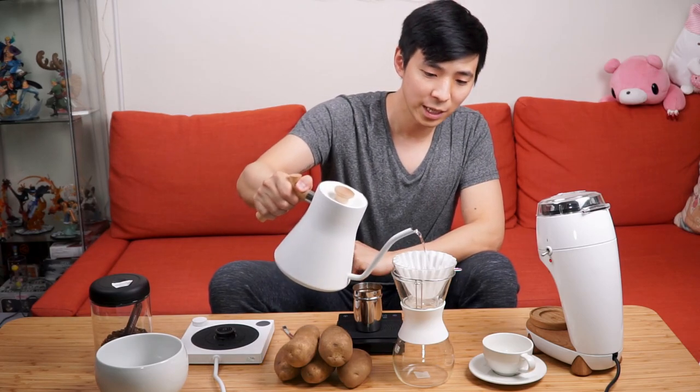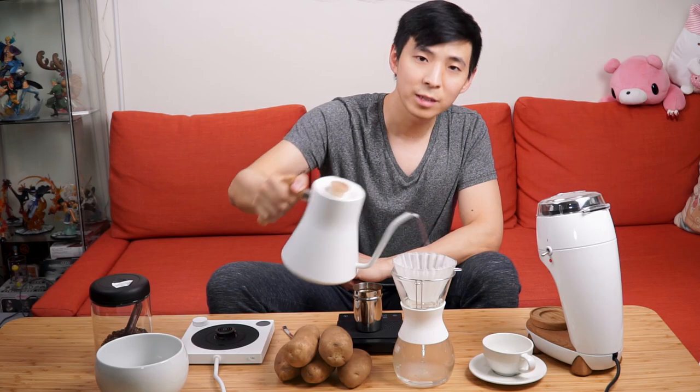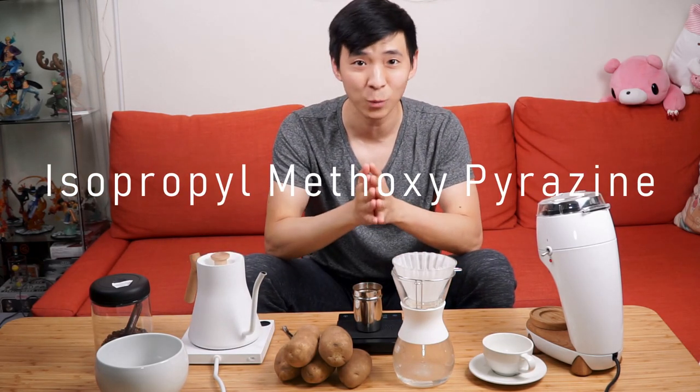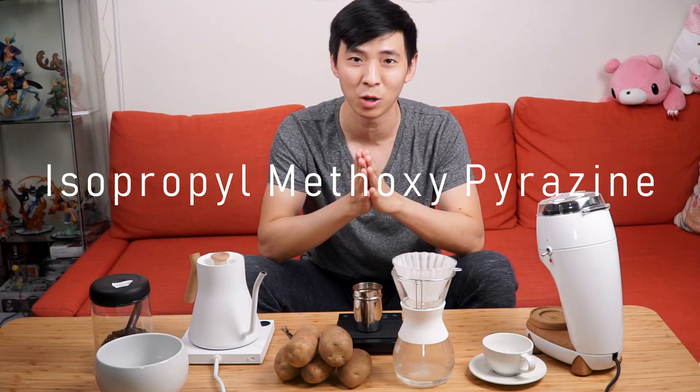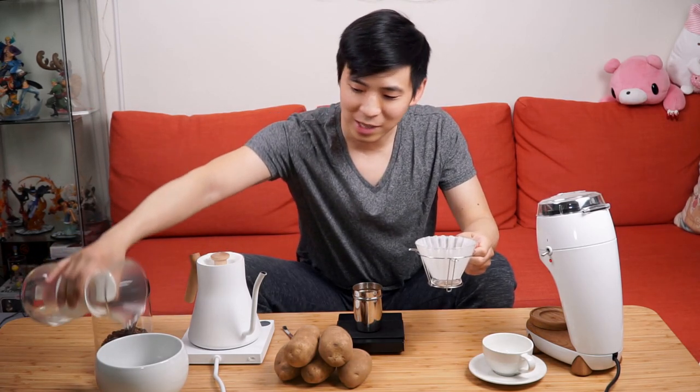The origin of PDD is actually something that is still being researched. The taste itself comes from a chemical compound called IPMP, which is from a family of chemicals called Pyrazines. When it comes to coffee, it is thought to be introduced to the cherries by a stink bug called the Antestia. The theory is that while the Antestia bug feeds off the cherry, the chemical is introduced to the fruit via the broken skin. However, this is not conclusive.